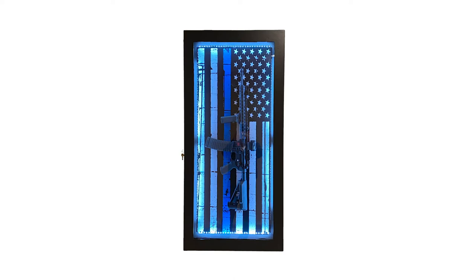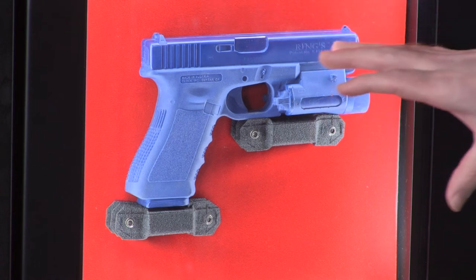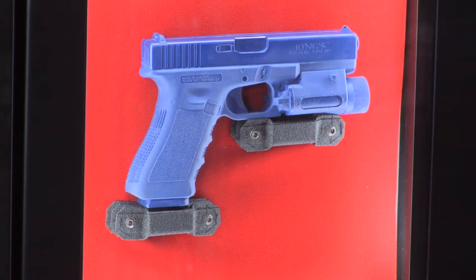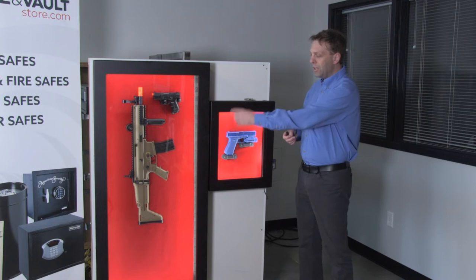You'll see there are magnets holding up the rifle and the pistol inside. These rare earth magnets will make your firearms look like they're floating in midair. Inside each case there are LED lights that go all the way around to highlight the items inside.